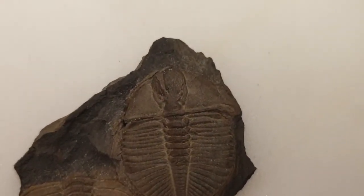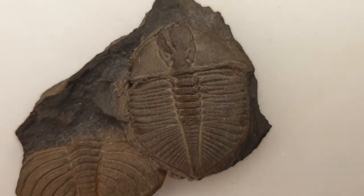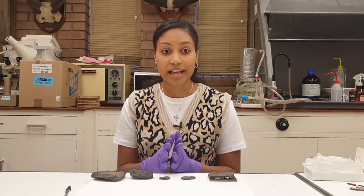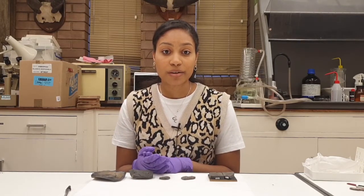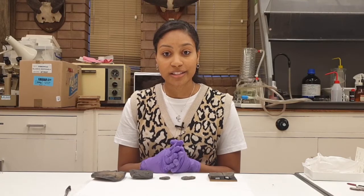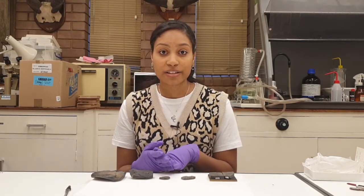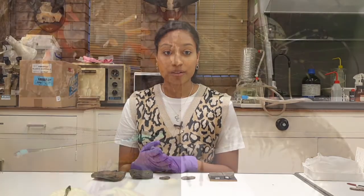Trilobites were living around 521 million years ago to 252 million years ago, and they were symmetrical animals and are part of the arthropods, which are animals that have an exoskeleton, a segmented body, and paired jointed appendages. Other animals in this group include spiders, dragonflies, crabs, and millipedes.